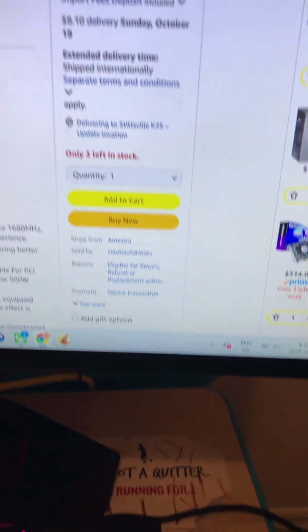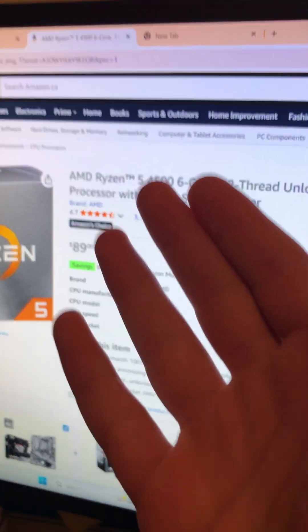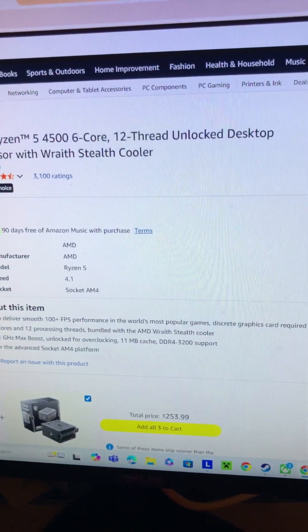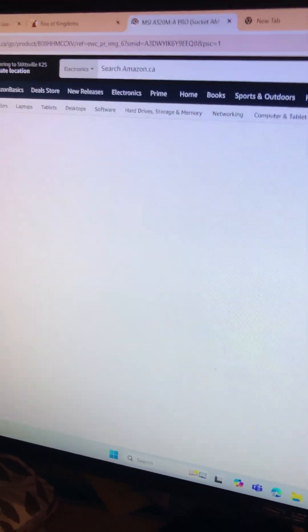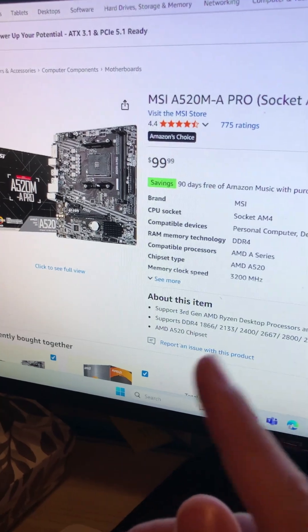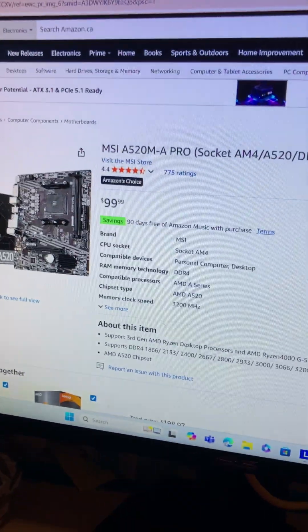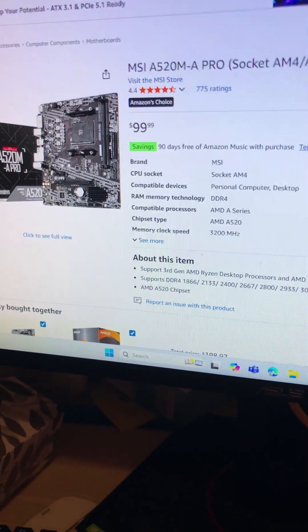Now, if we check out the CPU, it is a Ryzen 5 2500, 6-core 12-thread at $89. You could use this as an APU, but that's kind of cheating, and also you're not running any AAA games. For the motherboard, this is a MSI A520M-A Pro — one of the cheaper models that supports DDR4 and AM4 — at $99.